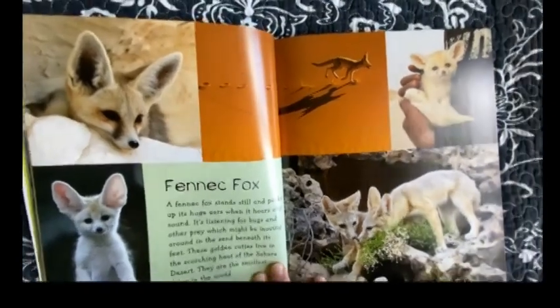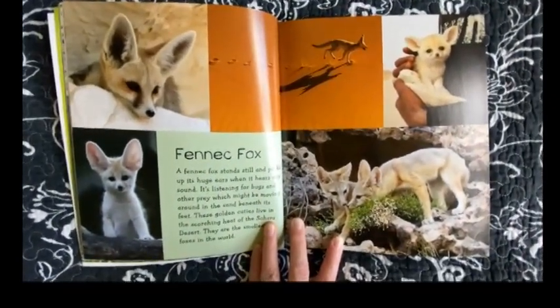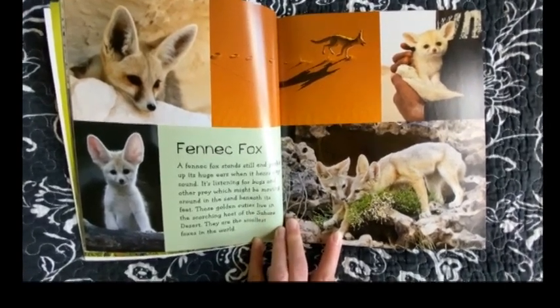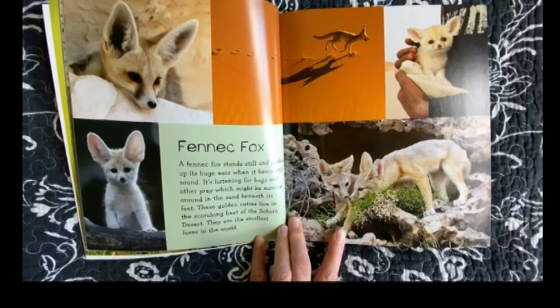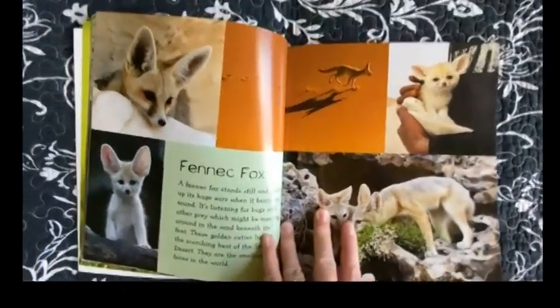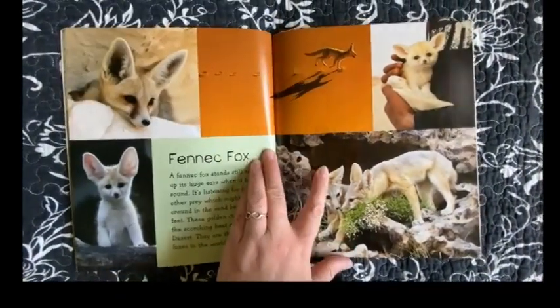Fennec Fox. A fennec fox stands still and perks up its huge ears when it hears any sound. It's listening for bugs and other prey which might be moving around in the sand beneath its feet. These golden cuties live in the scorching heat of the Sahara Desert. They are the smallest foxes in the world.